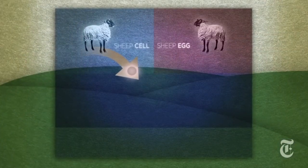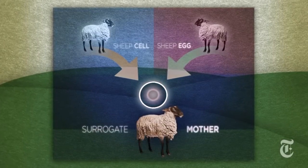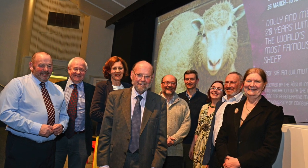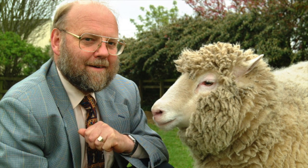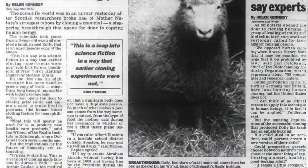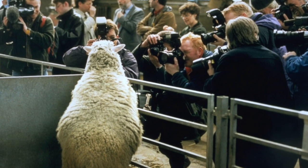Finally, after 12 years of continuous research and after 277 cell fusions implanted into 13 different sheep, Dr. Ian Wilmut and his research team at the Roslin Institute successfully cloned Dolly, the first mammal successfully cloned using somatic cells. Dolly was announced to the world on February 22, 1997, to a frenzy of media attention.